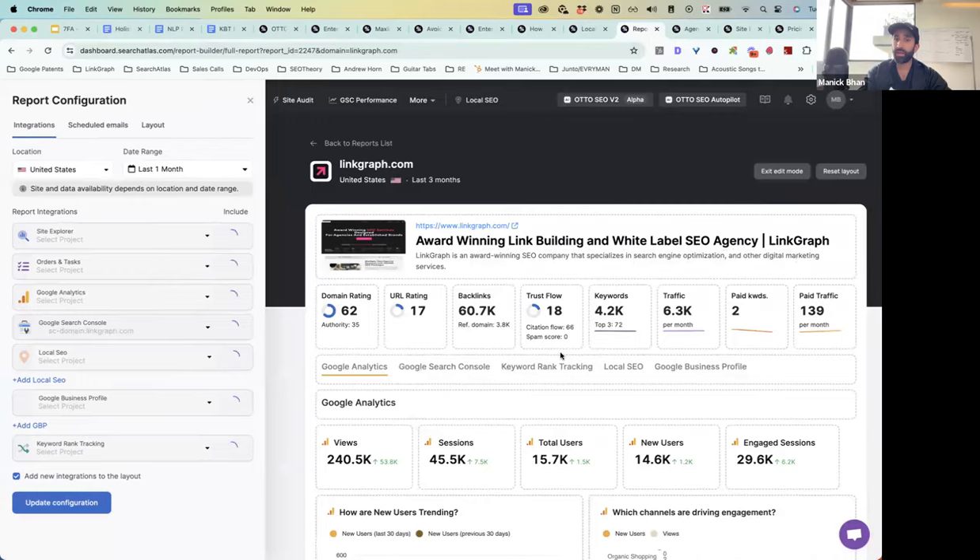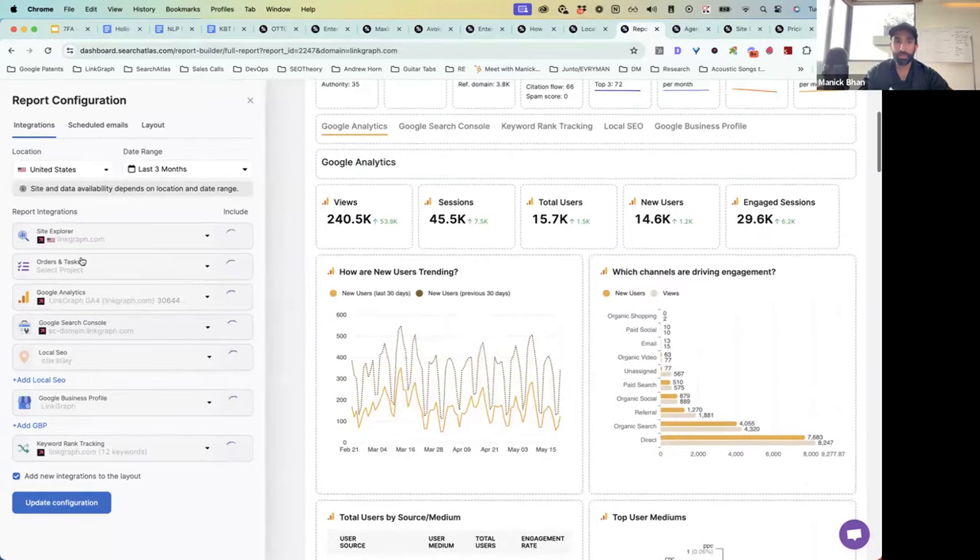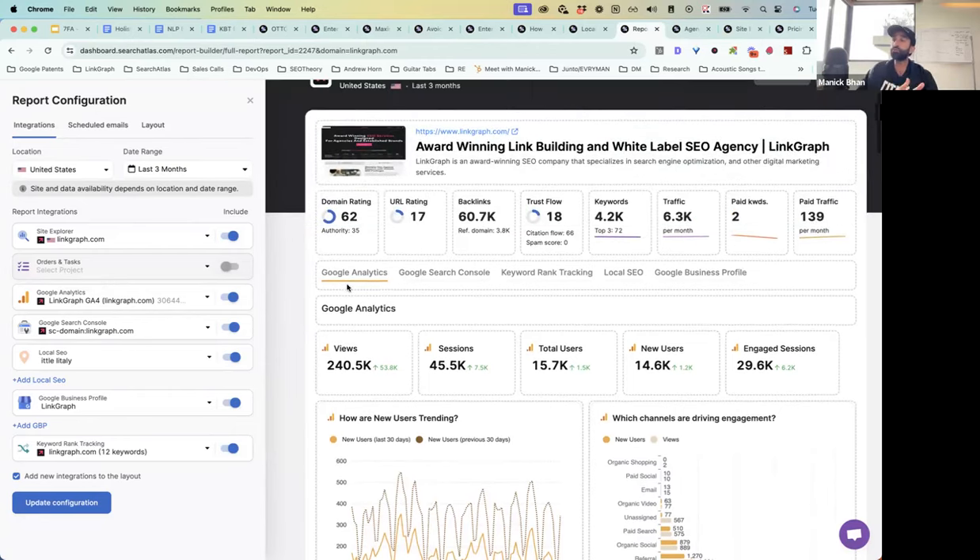You can configure this report any way you want — delete modules, add modules. One of the really cool modules is our integration with task boards. What we wanted to do is give you guys free task boards for all your clients in the report builder, powered through our partnership with Notion. We can push all of the Auto tasks that are completed into the Notion board for you, so you can report to your client all of the work that's been done through this automated engine without having to build spreadsheets or Google docs.